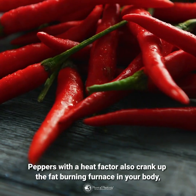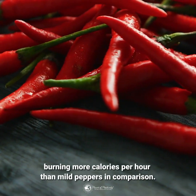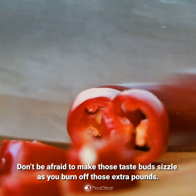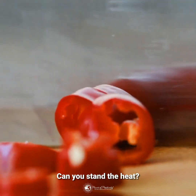Peppers with a heat factor also crank up the fat-burning furnace in your body, burning more calories per hour than mild peppers in comparison. Don't be afraid to make those taste buds sizzle as you burn off those extra pounds. Can you stand the heat?